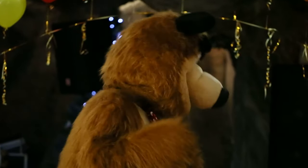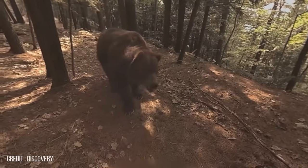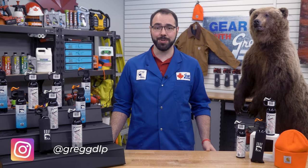Bears have been a cuddly feature in many warm and fuzzy memories — from Winnie the Pooh to the Jungle Book, teddy bears, and even honey jars. We love to see bears as these snuggly creatures, but in reality that's not necessarily the case. Hello, I'm Cam from the IT department here at Gregg Distributors. Today we're going to talk about how to keep Yogi Bear away from your picnic basket with the help of UDAT Bear Spray.